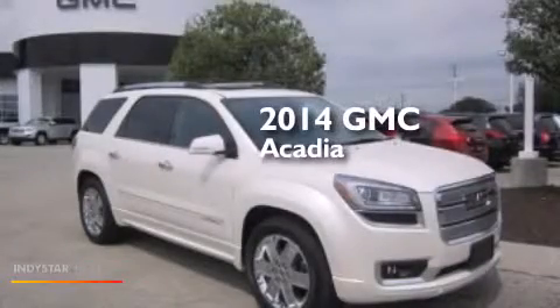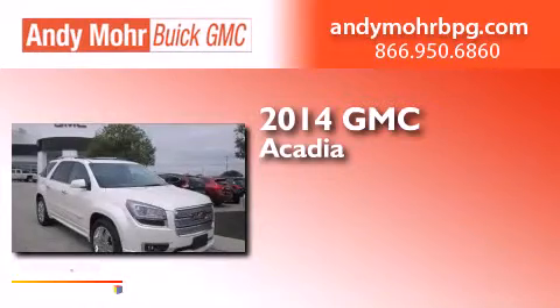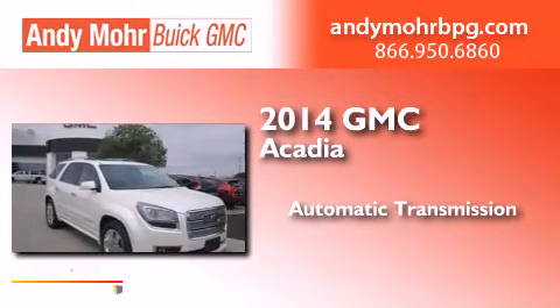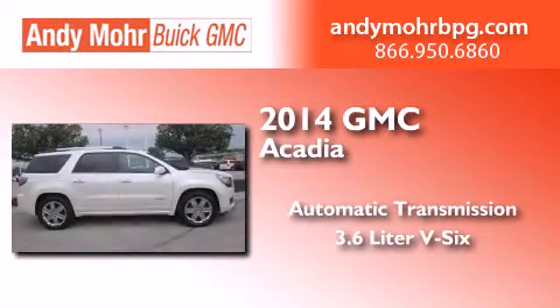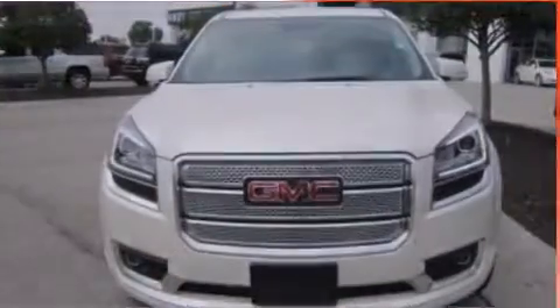This is a 2014 GMC Acadia. This crossover has an automatic transmission, a 3.6 liter V6, and the added safety and control of all-wheel drive.